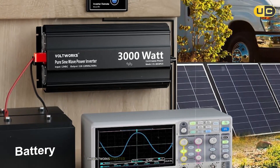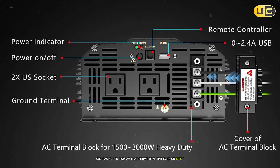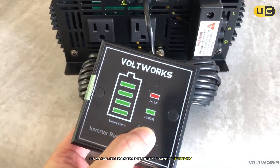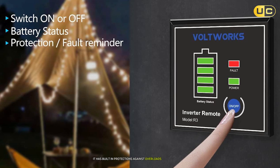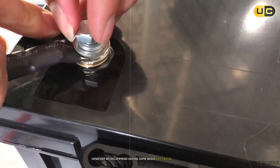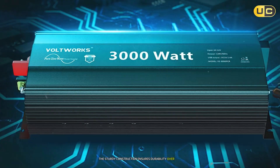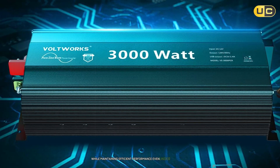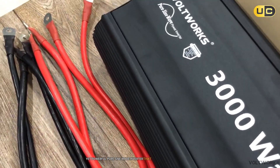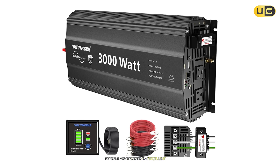The VoltWorks inverter includes user-friendly features such as an LCD display that shows real-time data on input/output voltage and battery status, allowing users to monitor their energy consumption effectively. It also has built-in protections against overloads and overheating. Installation was relatively simple, though we recommend having some basic electrical knowledge when connecting this inverter to your battery system. The sturdy construction ensures durability over time while maintaining efficient performance even under heavy loads. In summary, if you're looking for an affordable yet powerful pure sine wave inverter that can handle demanding tasks while protecting your devices, the VoltWorks 3000-watt pure sine wave inverter is an excellent choice.